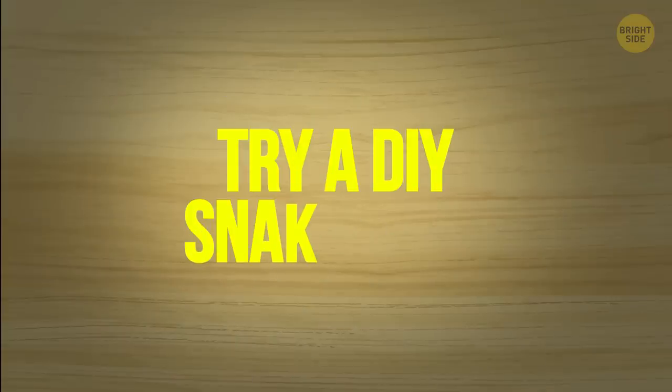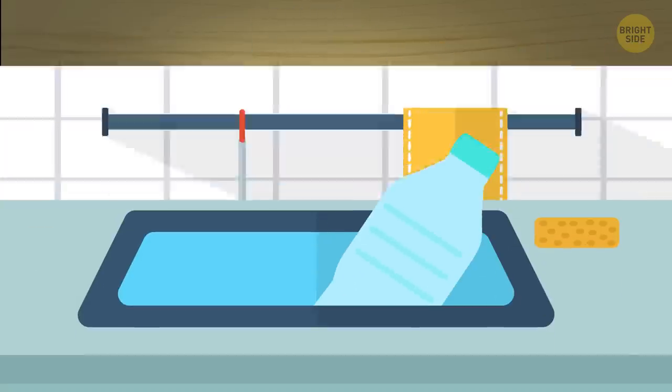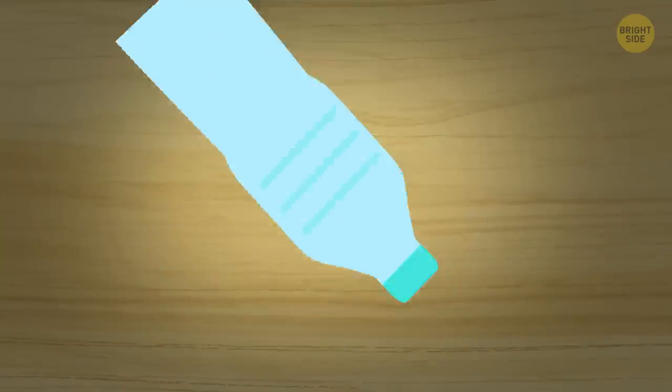Step 8: Try a DIY snake trap. All you need is a plastic water bottle, scissors, and snake food. If you use a soda bottle, wash it thoroughly so no more smells come from it, and screw the cap on tight. Cut a hole at the opposite end of the bottle that's just big enough for the snake to fit through.